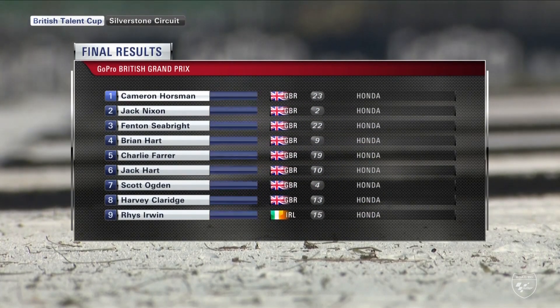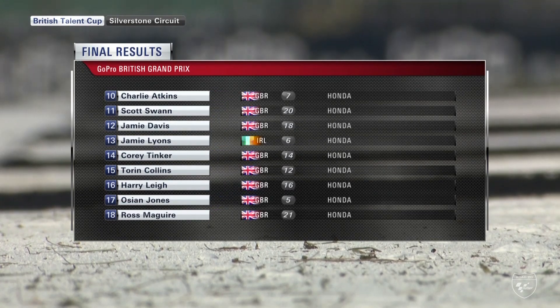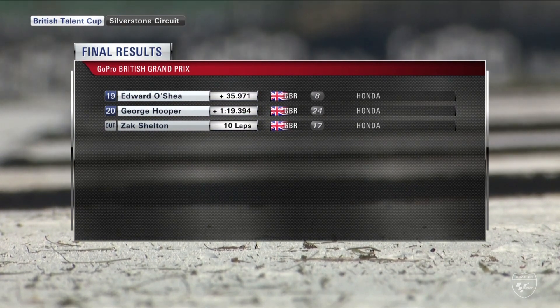Here are the final results — Cameron Horseman takes the win and the 25 points, eight tenths ahead of Jack Nixon in the end. Fenton Seabright, your pole position man, was third, from Brian Hart who fought right until the end and perhaps thought he could have got the win. Fourth was Brian Hart, then Charlie Farrah, Jack Hart, Scott Ogden your equal championship leader, Harvey Claridge just behind him, and Rhys Irwin. Charlie Atkins was tenth, from Scott Swan, Jamie Davis, Jamie Lyons, Corey Tinker, Toren Collins, Harry Lee, Austin Jones, and Ross McGuire. Zach Shelton the only non-finisher.